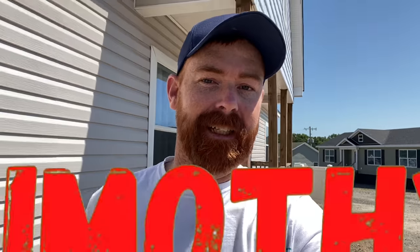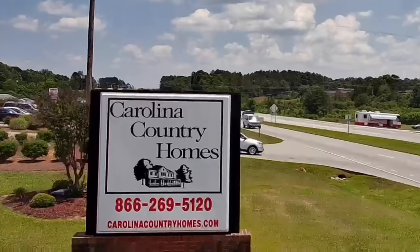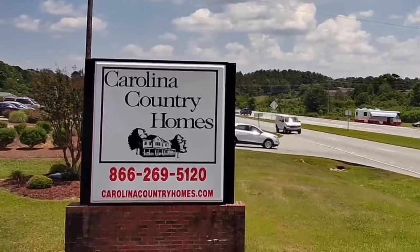Welcome to the Horizon. It has an elevator inside and I'm super excited to show it to you. This home is by HBS, shown here at Carolina Country Homes in Lancaster, South Carolina, which is where we are today.